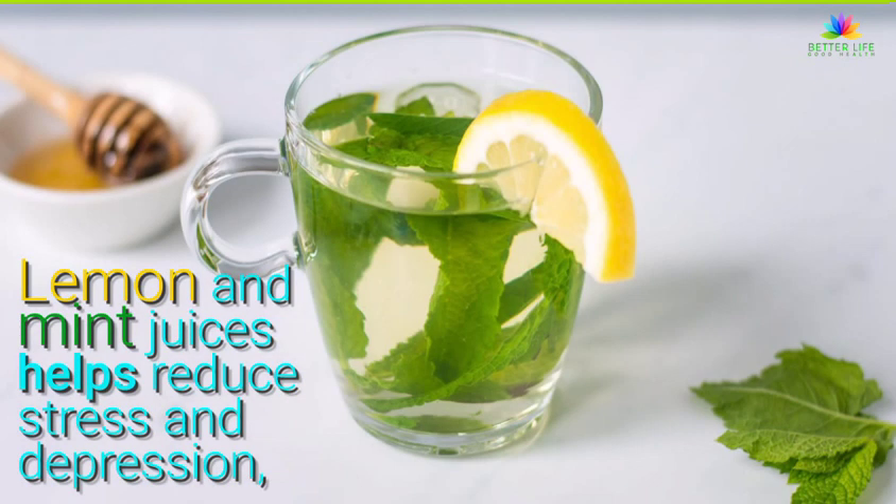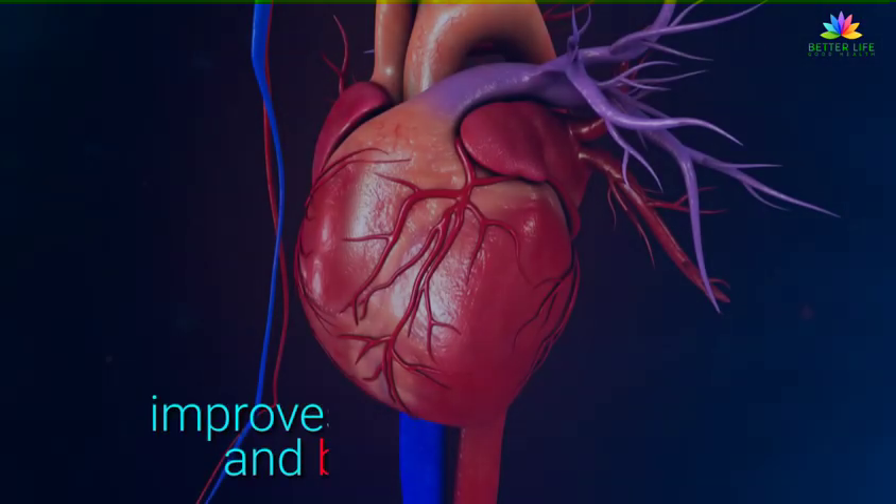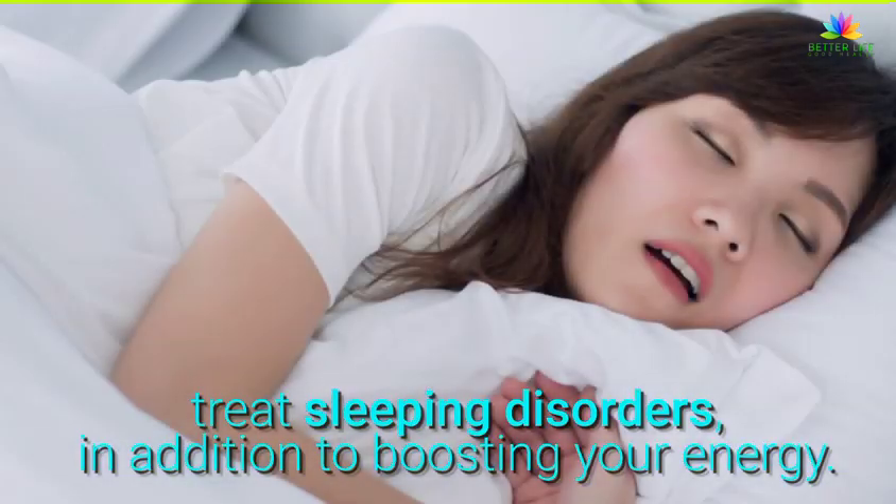Lemon and mint juice helps reduce stress and depression, relaxes muscles and nerves, improves muscle function and blood circulation, regulates the levels of electrolytes, eliminates toxins, treats sleeping disorders, in addition to boosting your energy.